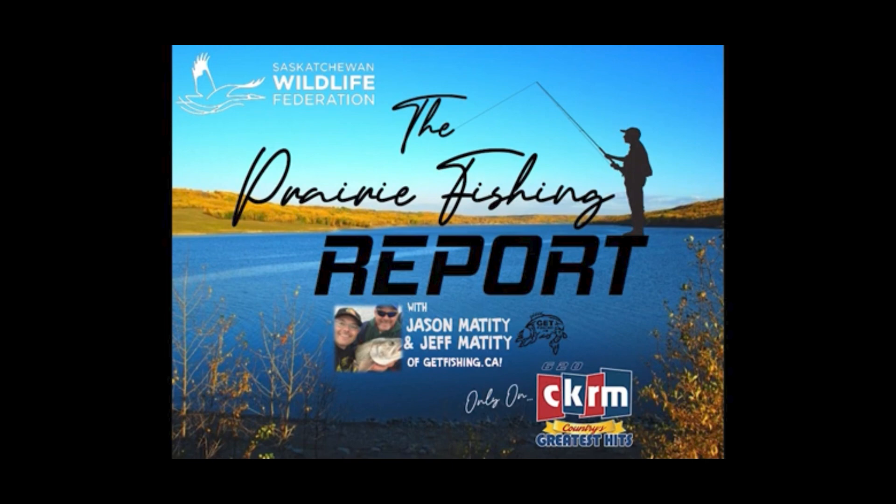While that can be effective, what can entice a reluctant fish to strike is by twitching the bobber, or even moving it a foot or more before stopping. Nothing motivates a fish faster than thinking that delicious meal they've been eyeing up is going to escape. Go to GetFishing.ca for more on this technique.